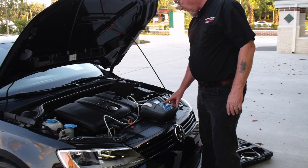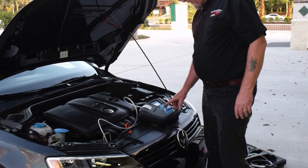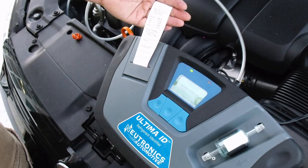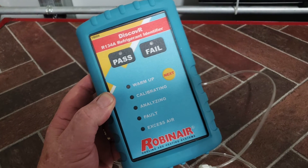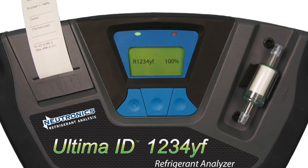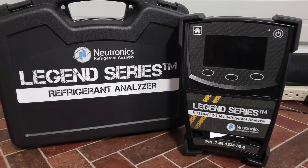You might save your customers some money, but it may cost you quite a lot down the road. No matter what type of refrigerant is in the system, there are some common best practices. Let's touch on a few. First is the use of an identifier. Don't assume what kind of mix is in your customers' cars. Recover a contaminated charge and it's like catching the flu — you'll pass that sickness on to every car you service afterwards.